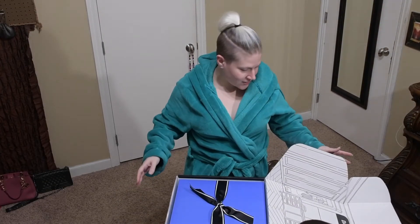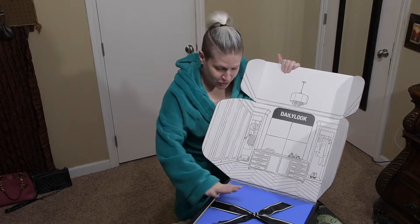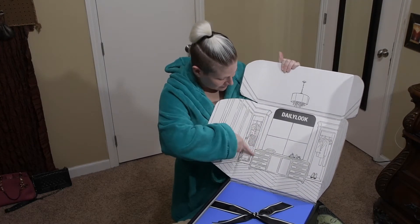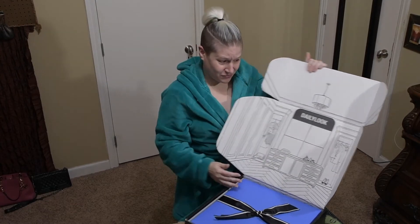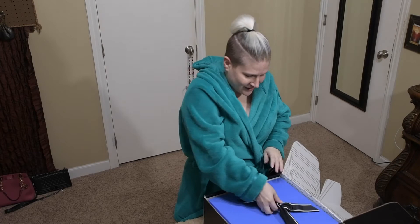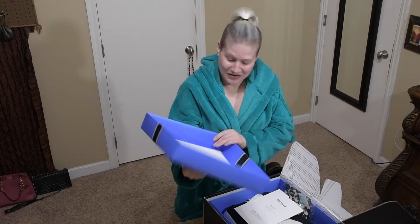Alright, so opening it up. This is different, and this is pretty. I like it. So it looks like it has a closet, and I think this is completely new. It looks like I guess it's just a box and a lid with a bow on it. That's still really cute.